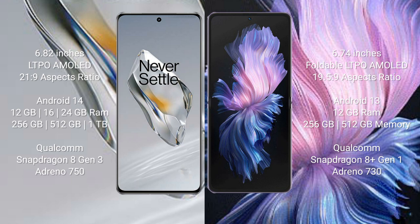The OnePlus 12 comes with 12GB, 16GB, or 24GB of RAM and 256GB or 512GB of internal storage, powered by the Qualcomm Snapdragon 8 Gen 3 processor with Adreno 750 GPU. The Vivo X Flip comes with 12GB of RAM and 256GB or 512GB of internal storage, with the Qualcomm Snapdragon 8 Gen 1 processor and Adreno 730 GPU.